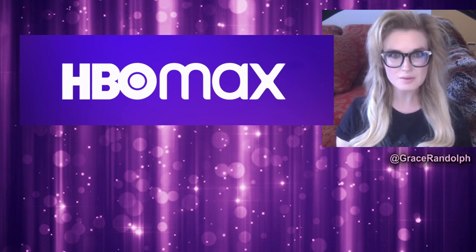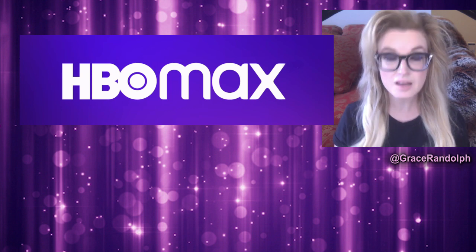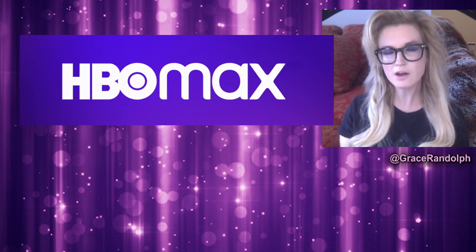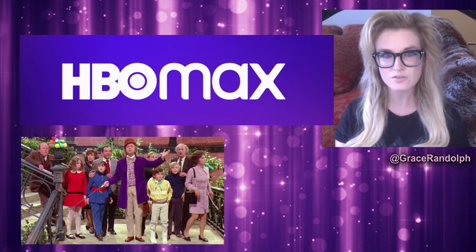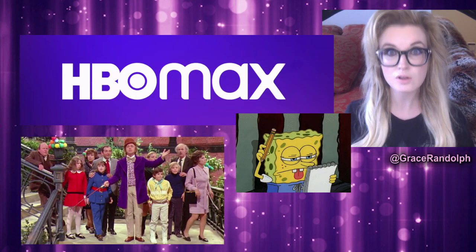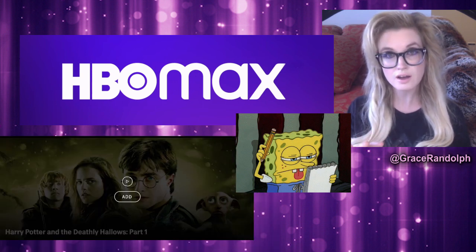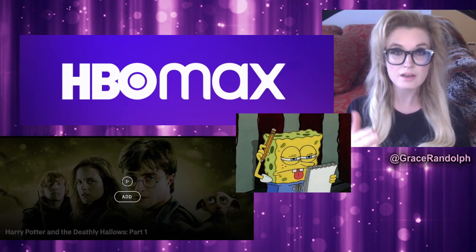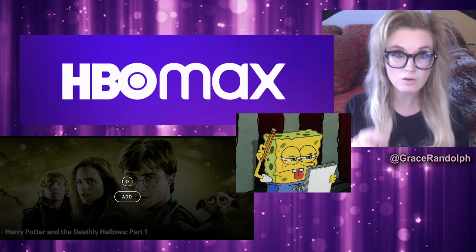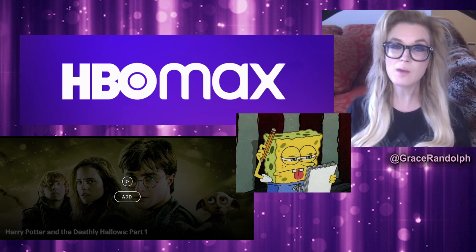Hello and welcome to the exciting new world of HBO Max. Today I'm going to give you a tour of the new streaming service, and tomorrow I'll give you recommendations for what to put on your list. If you want to add something to a list, you just hover over the poster and it'll say do you want to watch it now, or you can add it to your list.